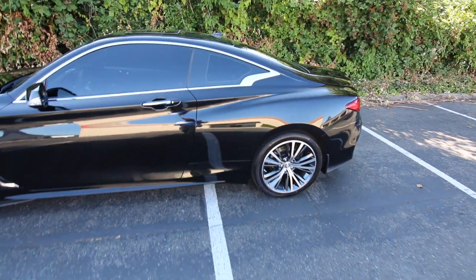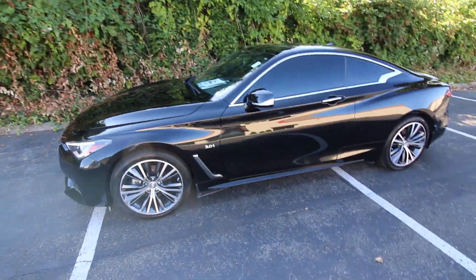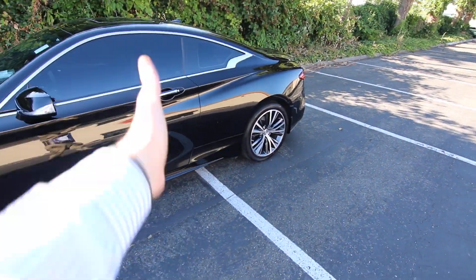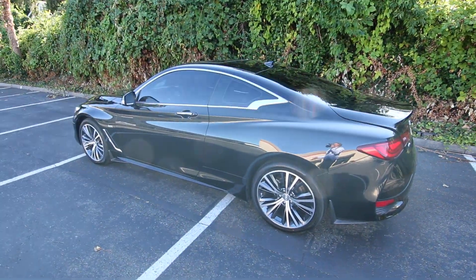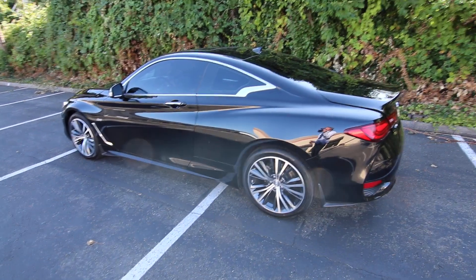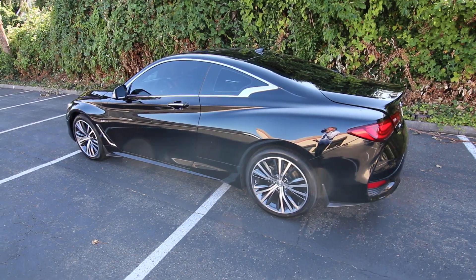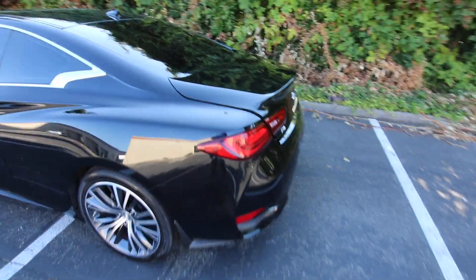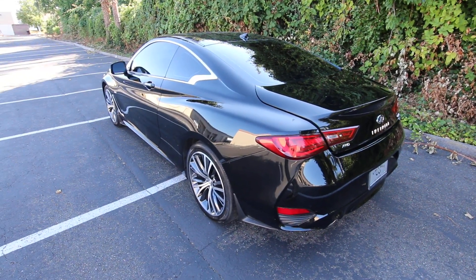The Q60 is built on the same platform as the Q50 — it's a sports car platform called the advanced front-midship platform. They place the engine as far back behind the front axle as possible, so the center of gravity is towards the middle of the vehicle, which improves handling and feel in the corners. It is a rear-wheel drive platform, also shared with the 350Z and 370Z, so it's a lot of fun to drive. All-wheel drive is optional — this one has it — and it's a rear-wheel drive-biased system, so in dry conditions it runs as 100% rear-wheel drive, giving you the feel of a sports car while also reducing premature tire wear and improving gas mileage.